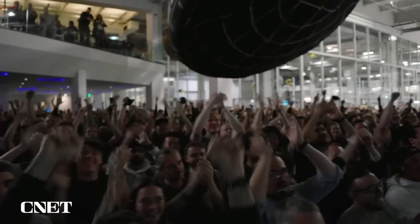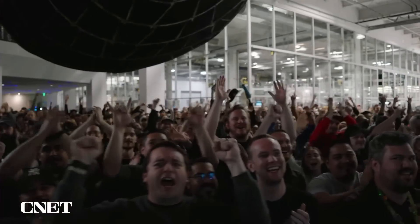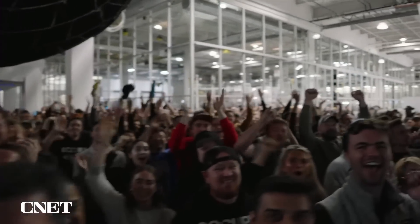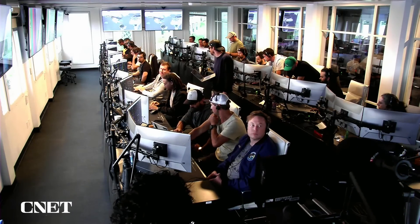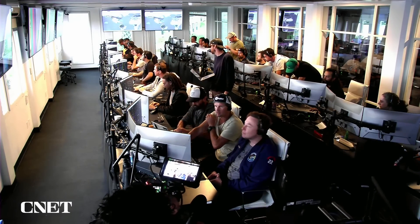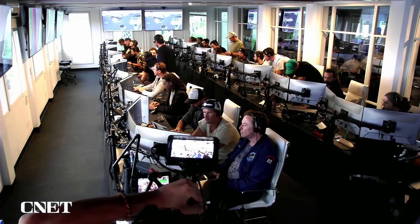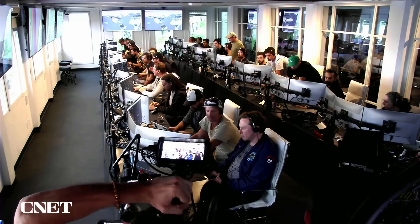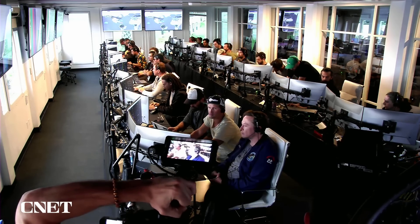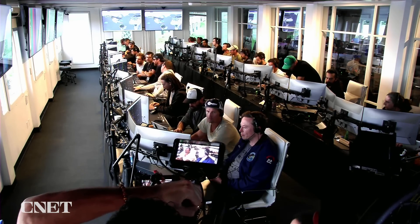Everyone here absolutely pumped to clear the pad and make it this far into the test flight — the first integrated flight of the booster and the Starship vehicle. Live view there of our control center at Starbase, which we refer to as Star Command. Obviously we wanted to make it all the way through, but to get this far is honestly amazing.